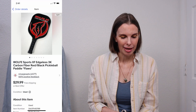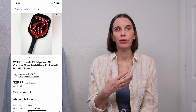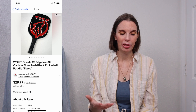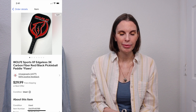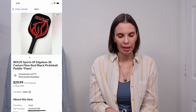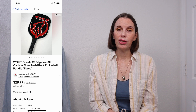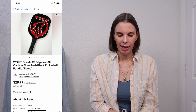Next up was the other pickleball paddle — a Wolf Sports edgeless carbon fiber pickleball paddle. It had flaws; it needed to be re-gripped, as the grip was disintegrating. We disclosed that and had paid $3 for this one at the garage sale. It sold immediately for $25 on best offer.